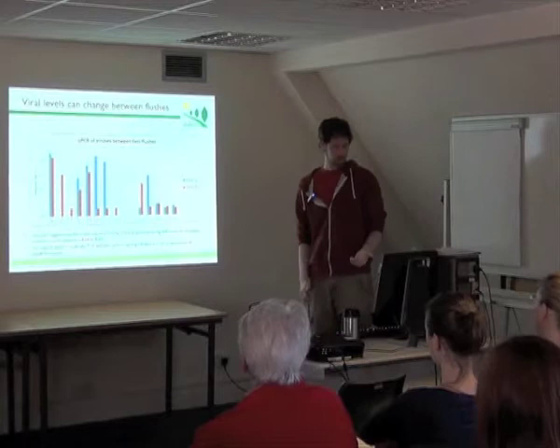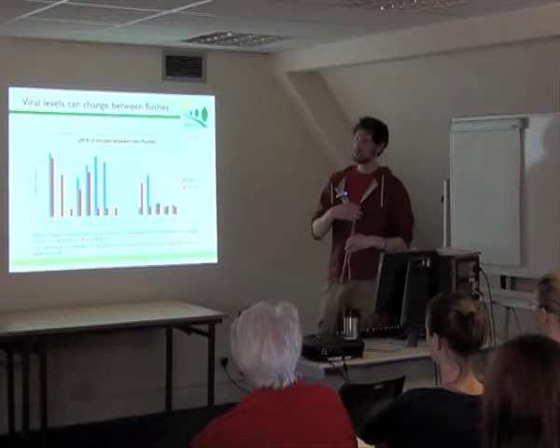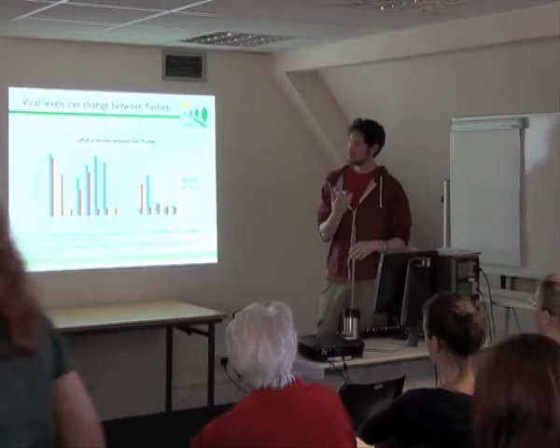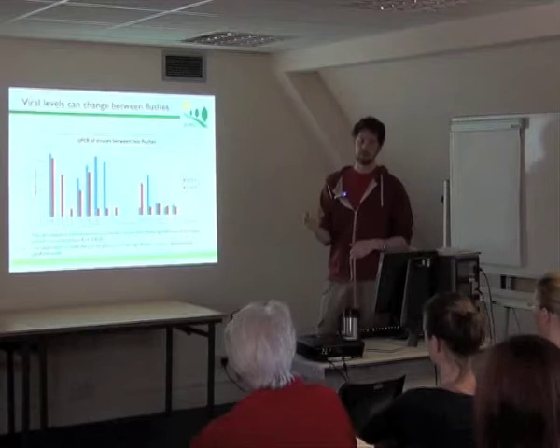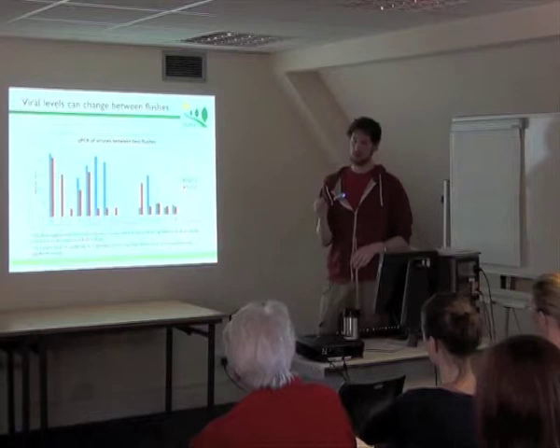One thing we've looked at is the viral levels in mushrooms from one week to the next. The way the mushrooms grow: they're cased on day zero with an amount of soil put on top of the compost, the mushrooms grow up through that. After a week you get your first flush, your first crop of mushrooms. They're all picked off, you water it, and one week later you get another crop. This repeats for typically three flushes per compost. We've looked at the first two flushes, and you might imagine you'd see the same viruses from one week to the next, but in fact the levels change quite considerably.